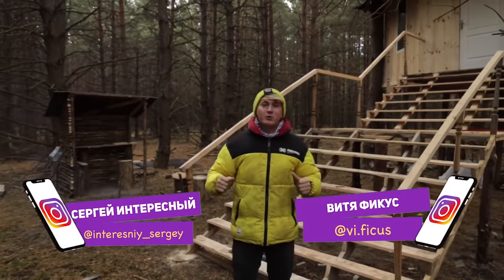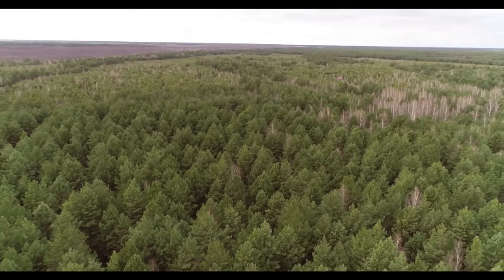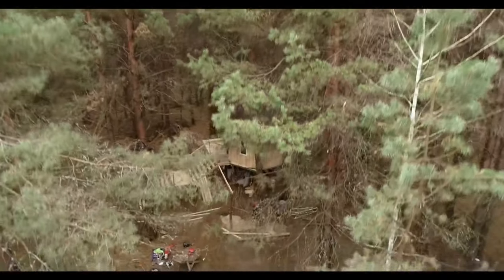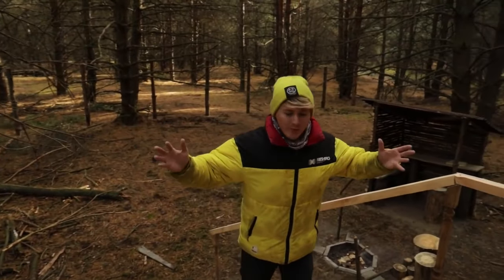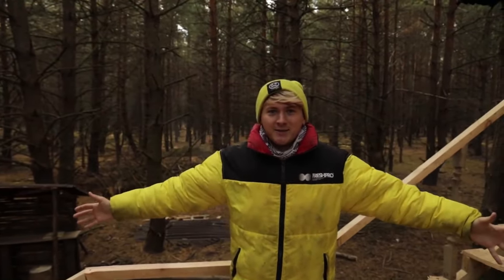Hi guys, you're watching Interesting and Ficus. This is the new episode of the Giant Treehouse Project. In a dense and wild forest where people rarely walk, where hundreds of kilometers around there are only trees and wildlife, we are building a giant treehouse. It won't be just a treehouse, but a whole complex of treehouses. Especially for this, we bought a piece of land in this forest.